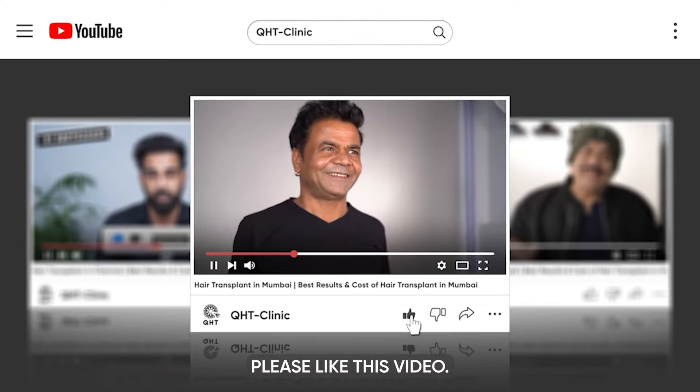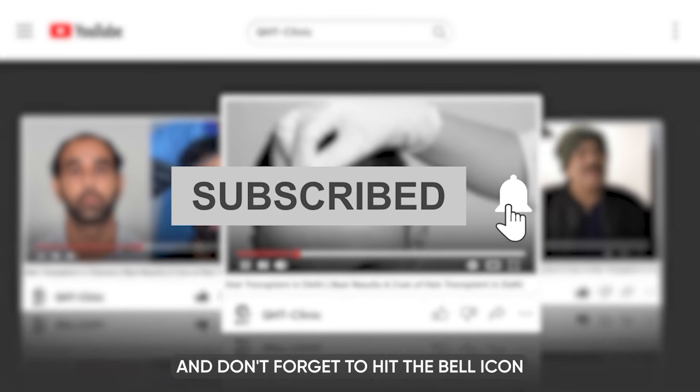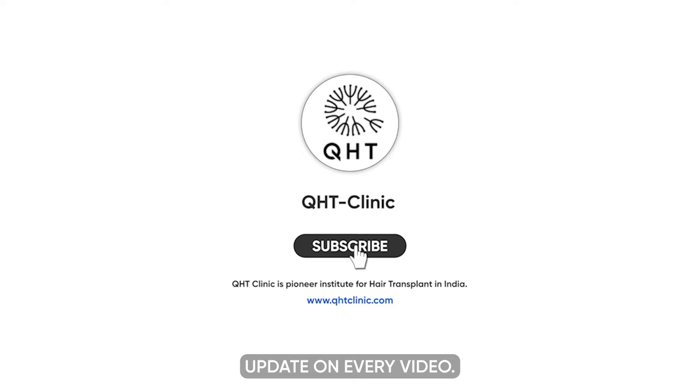Hello friends, if you have not subscribed to our channel yet, please like this video, share, and subscribe to our channel. Don't forget to hit the bell icon so that you will get updates on every video.